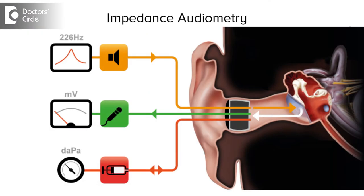Management of glue ear consists of investigations and treatment. Investigation consists of impedance audiometry, and in slightly older children we can do pure tone audiometry. Impedance audiometry shows a classical B-type tympanogram with absence of reflexes. This is the hallmark of glue ear.